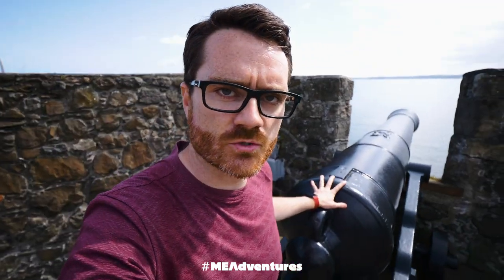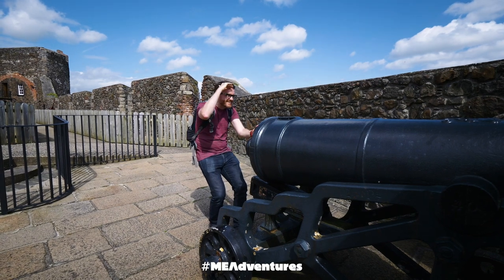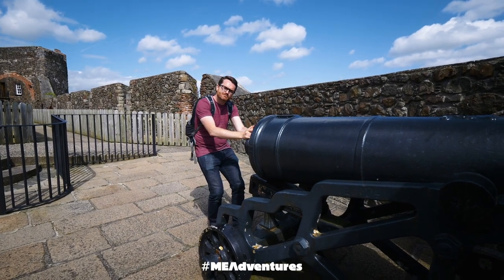Got to the cannon and not a moment too soon because I've just spotted the Spanish Armada on the way. I found the crossbow!